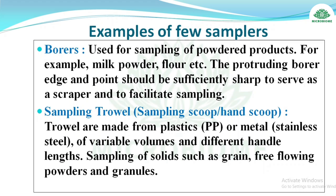For example, for milk powder and flour, the protruding borer edge and point should be sufficiently sharp to serve as a scraper and facilitate sampling. Sampling trowels are made from plastic or metal of variable volumes and different handle lengths, used for sampling solids such as grain, free-flowing powders, and granules.